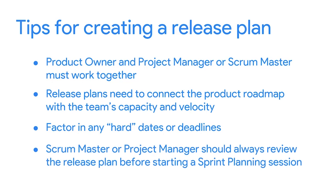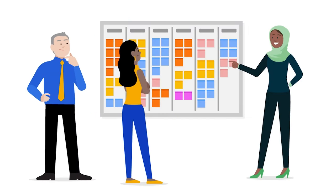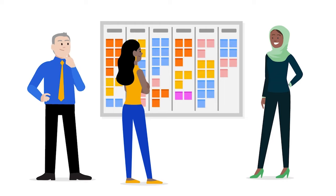My last tip for creating an effective value roadmap is that the Scrum Master or Project Manager should always review the release plan before starting a sprint planning session, to check whether the team is on track. If the team is off track, the Scrum Master needs to have an open conversation with the product owner and business people to figure out what they can adjust. This is where the Scrum value of transparency is key. An effective value roadmap is a powerful tool for building and delivering successful products. The plans you create will help you stay focused on delivering maximum value and the ability to remain flexible and stay agile.